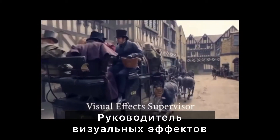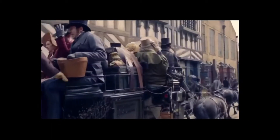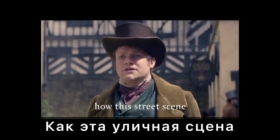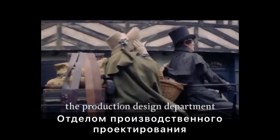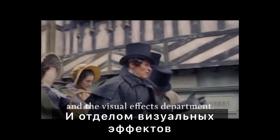Hi, Gary Brown here, Visual Effects Supervisor for Gentleman Jack. I'd like to briefly explain how this street scene of Period Halifax in Season 1 was created in a collaboration between the Production Design Department and the Visual Effects Department.